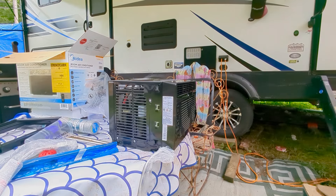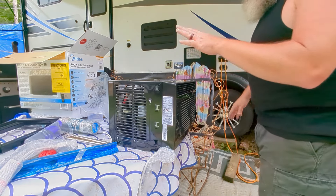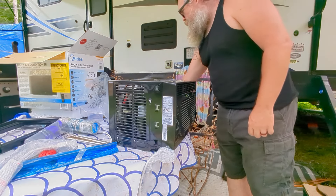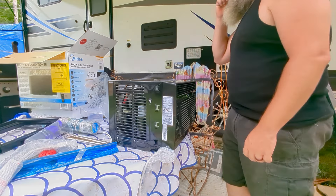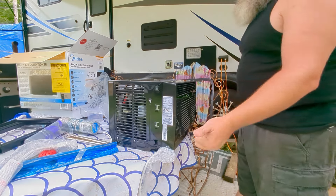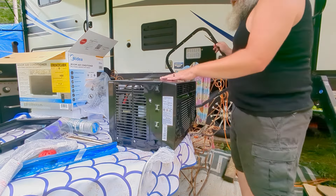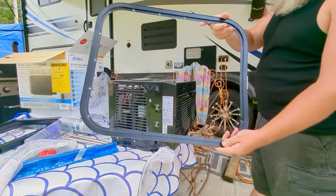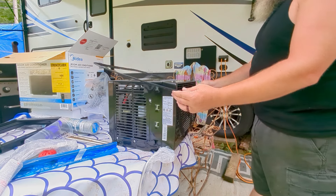I went ahead and unboxed the unit and have it sitting here on the table. This is the Midea 5000 BTU - it's actually the three-in-one comfort model. This does cool, humidify, and ventilate. I wanted to make sure to see if it would fit in our frame, and it does.